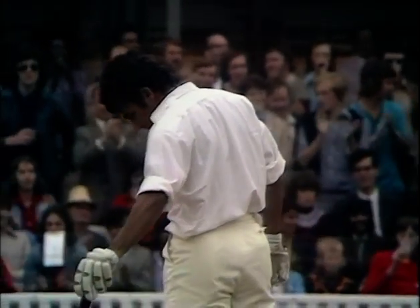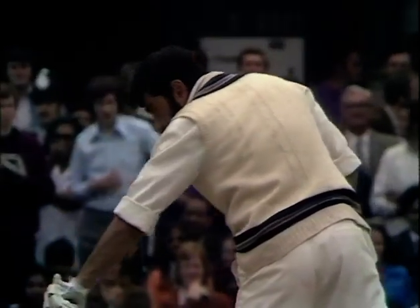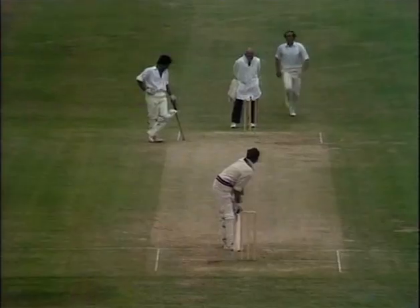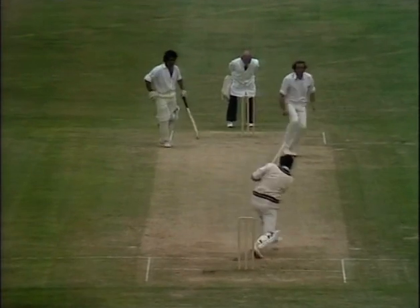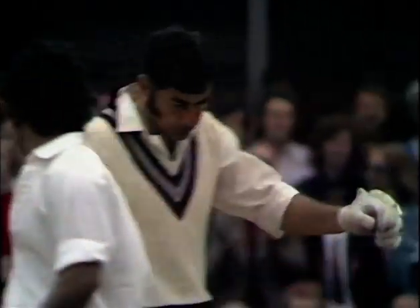That really was a fine shot. Another short one, pulled away beautifully again by Farokh Engineer for four. And that's a great shot getting the same treatment — an over-pitched delivery now. Driven comfortably again by Engineer for four, and a very brisk 50 indeed to the Indian opener.